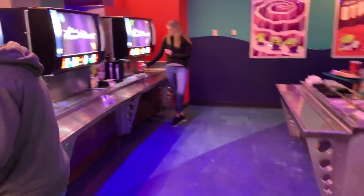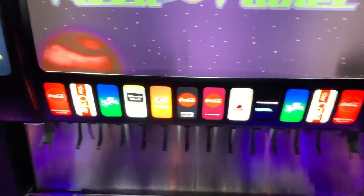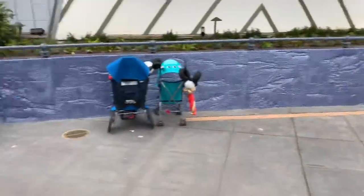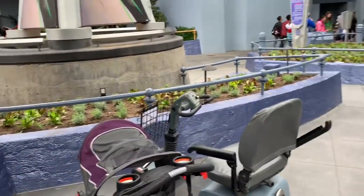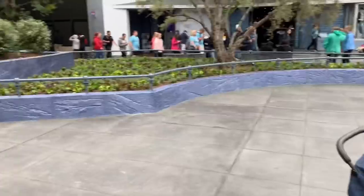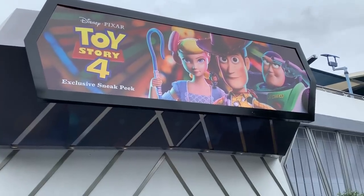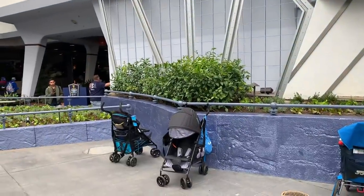The new drink station is over on the left side with a good selection of fountain drinks. They've also taken down the walls by the Tomorrowland Theater, opened up the space, and shaved the planters near the Space Mountain entrance. We're going to check out the Toy Story 4 exclusive sneak peek preview — not sure how long it'll be here, but it looks like this will be the theater used for future sneak peeks. That's going to do it for today's Disneyland update — hit like if you enjoyed it, subscribe for new videos every week, and I'll see you next time in the parks!